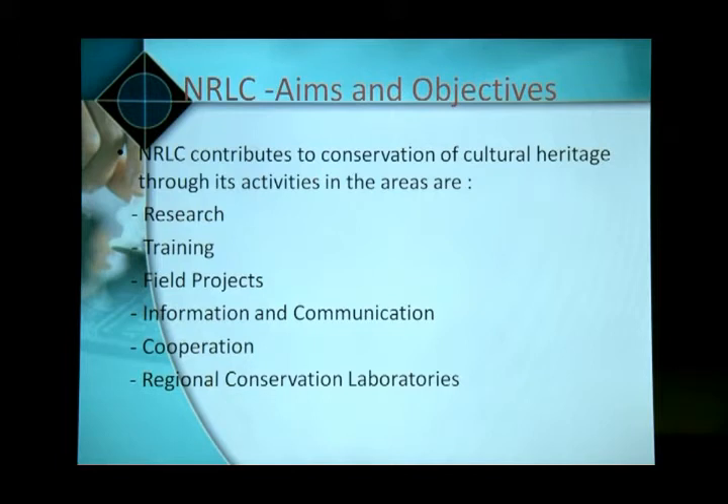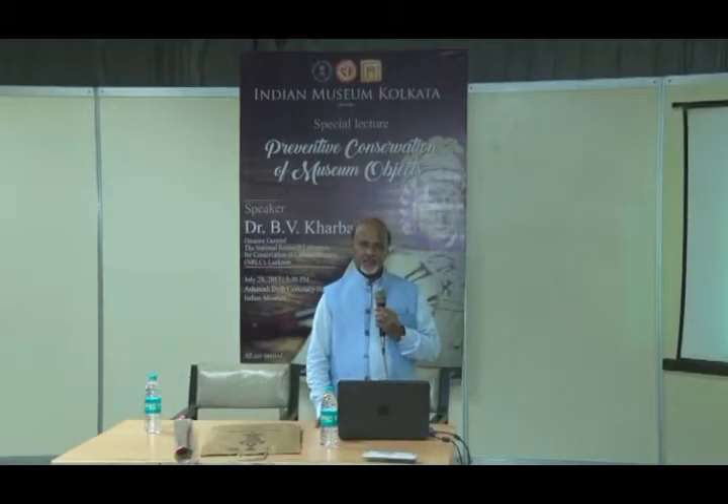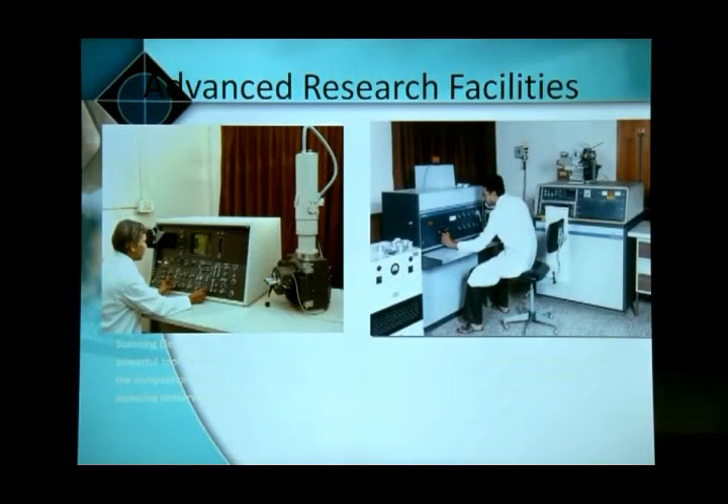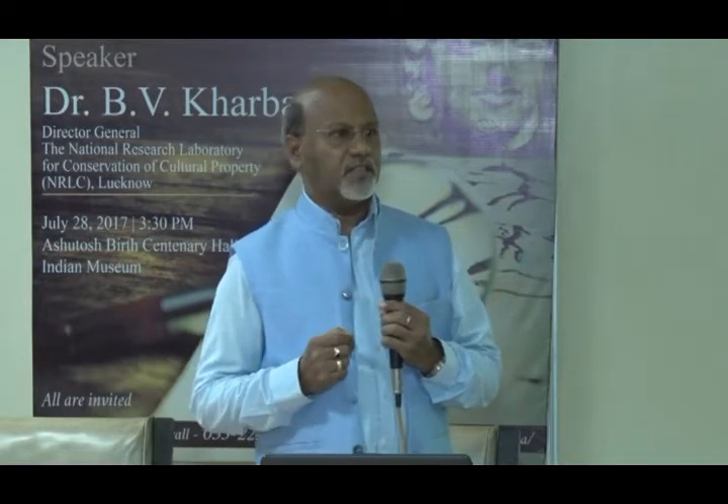The laboratory's main function is research in the field of conservation. Research is the application of science, technology, and engineering in the field of conservation — adopting technology and science already developed in the world into the field of conservation of cultural property. For that purpose, this laboratory is well-equipped with modern scientific equipment, as you can see in the slides. This equipment is used for analysis of art objects and cultural material.